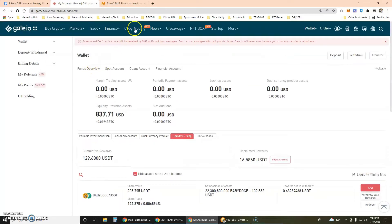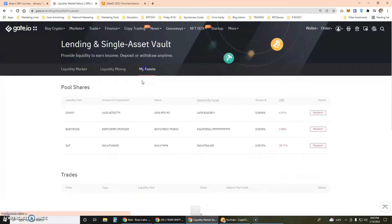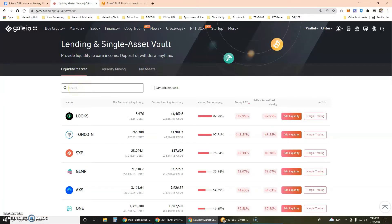Kuma Inu and Baby Doge are making me some money. I'm also in the Baby Doge single asset vault — that's what I call staking — under Finance > Lending > Single Asset Vault. I'm doing Sunny Aggregator, Baby Doge, and Smooth Love Potion, which is an Axie Infinity token. Smooth Love Potion is paying 35% right now, Baby Doge is paying 6.5%, and Sunny Aggregator is paying 6.91%. It takes five million Baby Doge — about $8 to $10 — to get into staking.